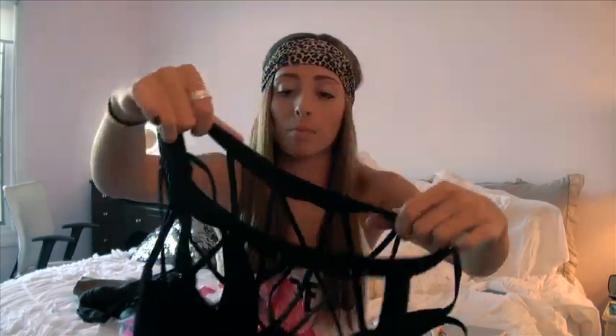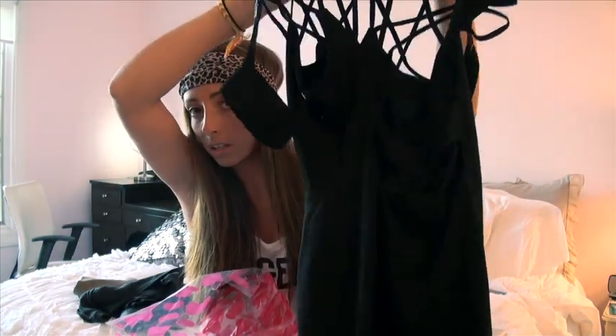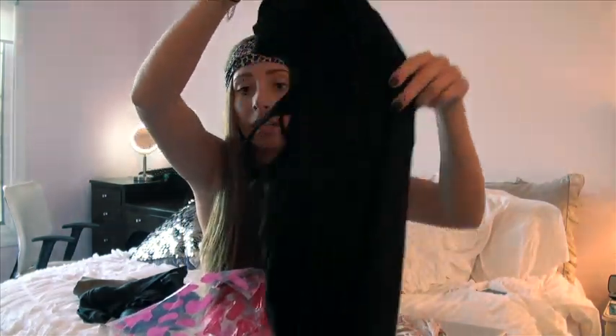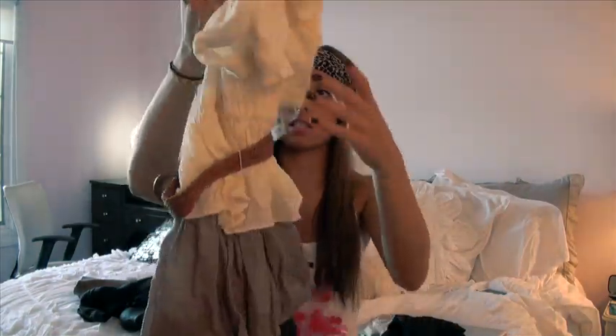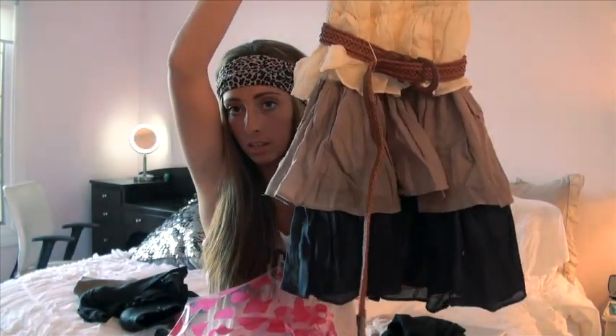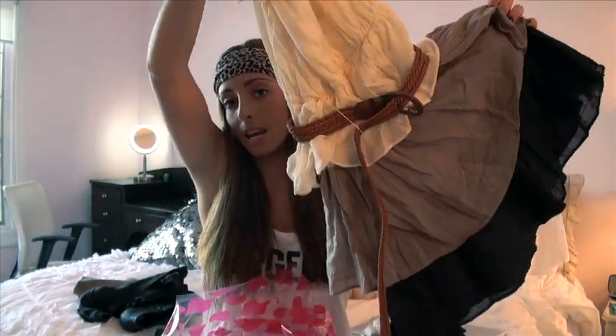Then I got this dress - it looked really cool on the model. It has these little beads on it that I don't really like because they look cheap, but I really like the dress so I don't care. The back is really cut out and open, which is really cute. I also got this other dress because I loved the colors - it looks like a skirt, it's belted and buttons up. I thought it was really feminine and pretty.